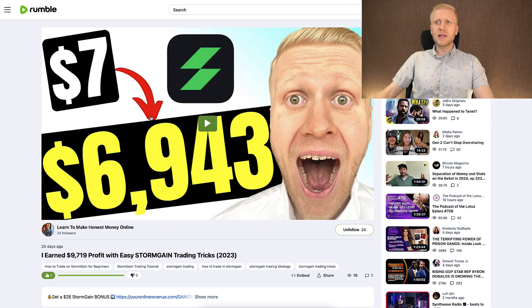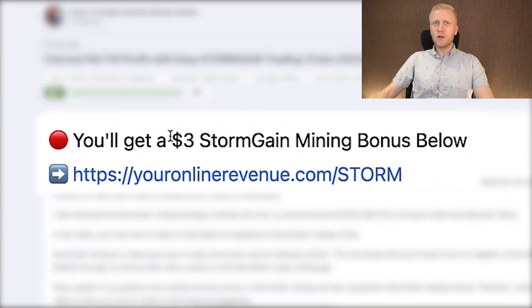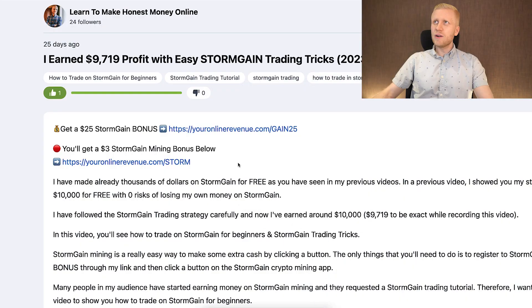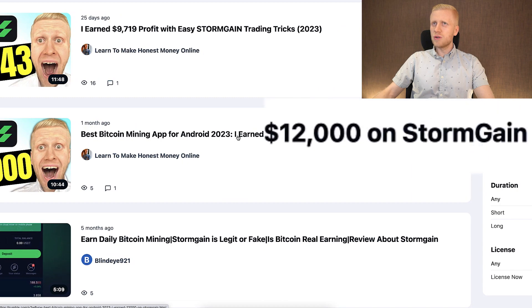Of course, there are many other websites too. Stormgain is another example — I published a video about Stormgain and put my affiliate link in the description offering a $3 mining bonus. People who sign up through my link get free money, and I get bonuses as well. Through those bonuses I can earn more and more money. You can see here I earned more than $12,000 for free on Stormgain. Copy-pasting links is a win-win-win situation: your followers get more money, you get more money, and everybody benefits.